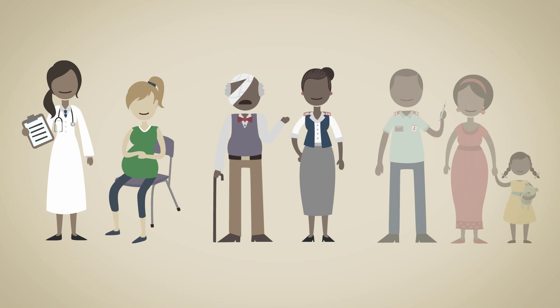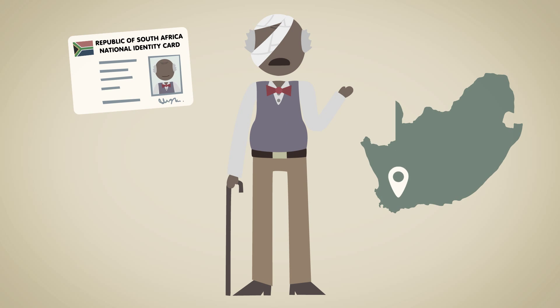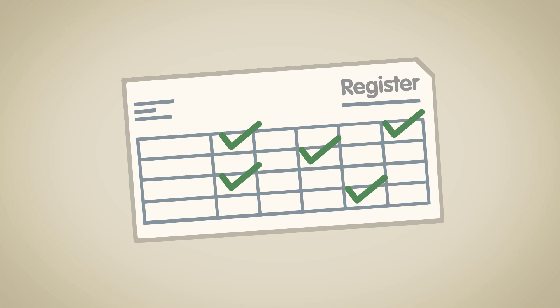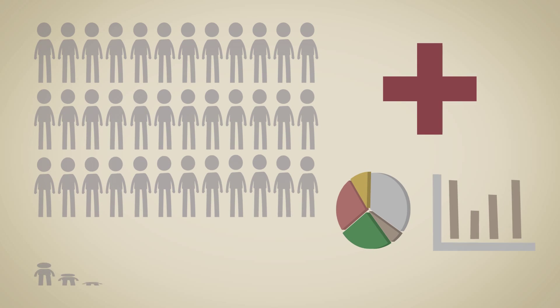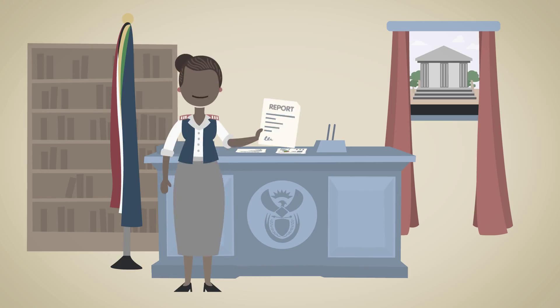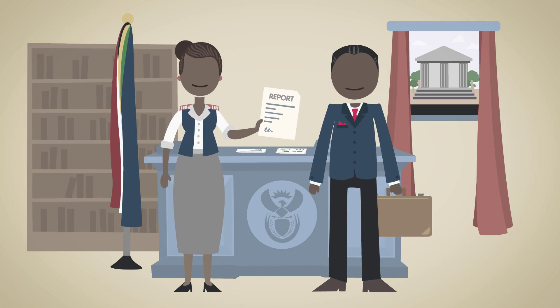Every day, thousands of South Africans visit clinics and hospitals. It's important to know who they are, where they come from, and what services were provided to them, and to keep accurate and complete records for the best care of the patient. This is vital information that helps us better understand the healthcare needs of our people. And crucially, it can help our healthcare professionals, ministers, and members of parliament make better decisions that benefit us all.